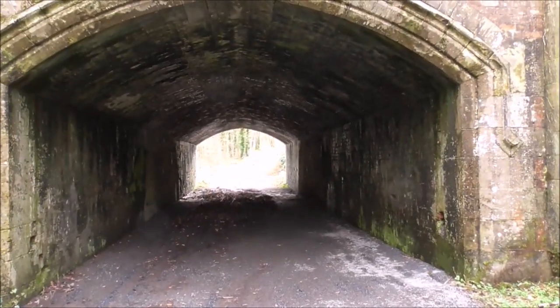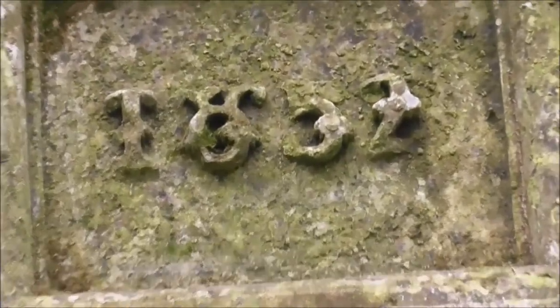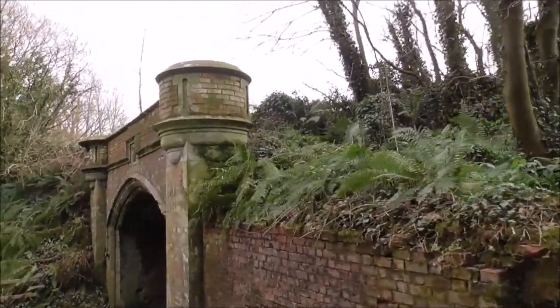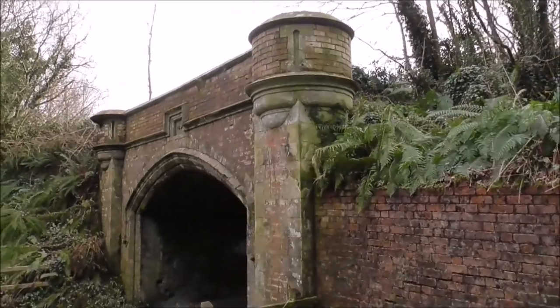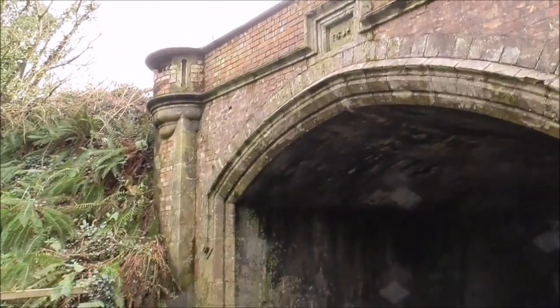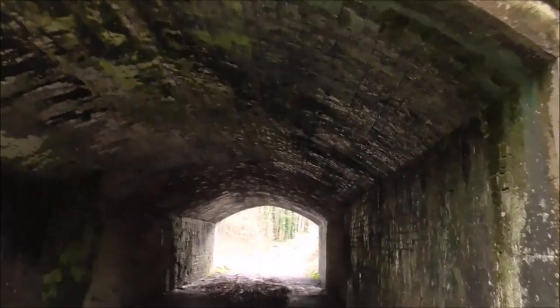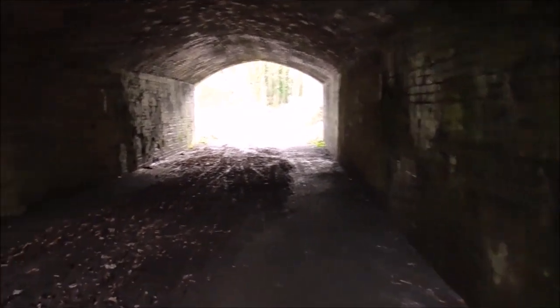I've encountered this bridge — it says 1832 on it, and the traffic's going over the top of it. Bridges were built to last in those days. A very, very solid construction here.